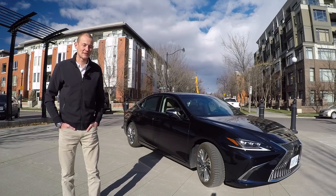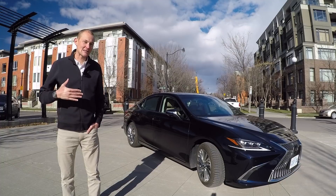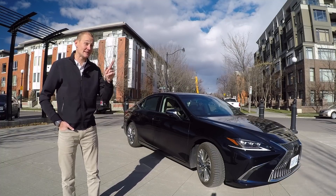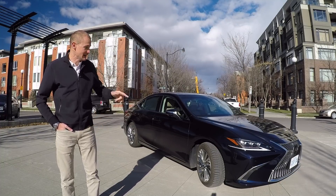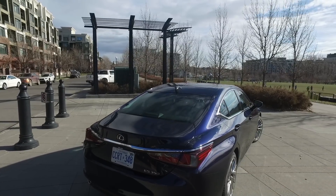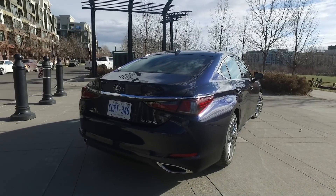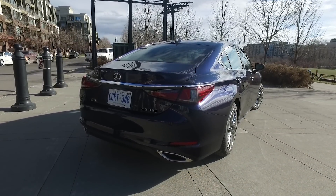Hi everyone, Paul here from familywheels.ca with another car review for your growing family. I have lost my voice this week, but at least I'm driving around in style in this, the latest Lexus ES, which depending who you ask either stands for Elegant Sedan or Executive Sedan — but either totally applies here in this car.